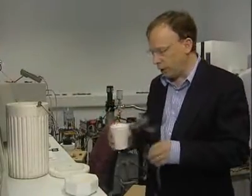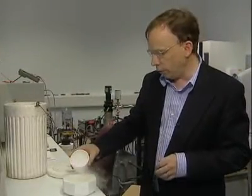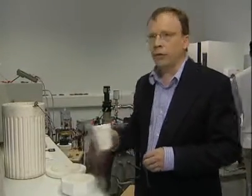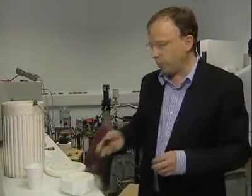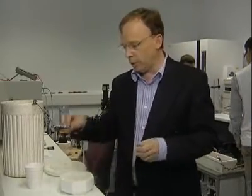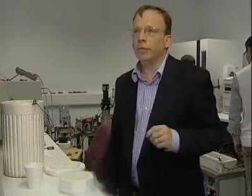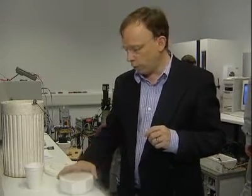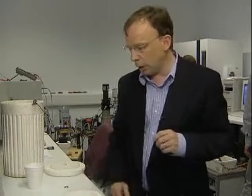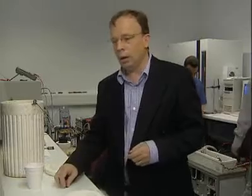Here we have some liquid nitrogen. This is a fairly freely available material, and costs approximately the same as milk per pint. It boils at 77 Kelvin, and that will make this superconductor superconducting. I'm going to pop the superconductor in the liquid nitrogen. It takes a few seconds to cool down, and once it's cooled down it will be superconducting. You can see it bubbling away.